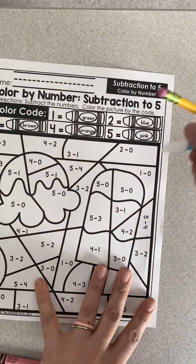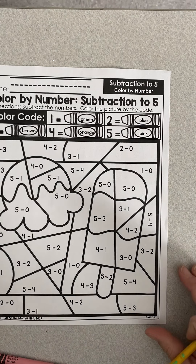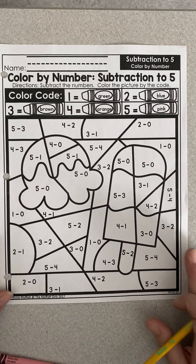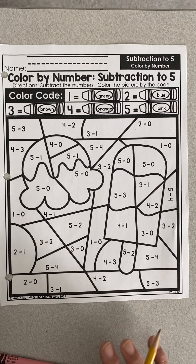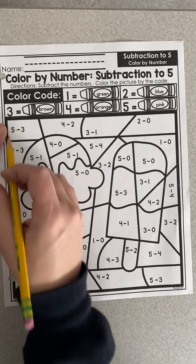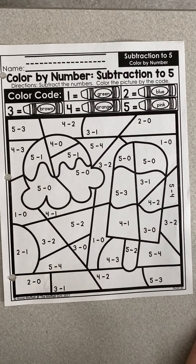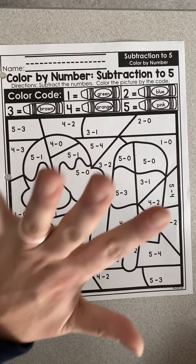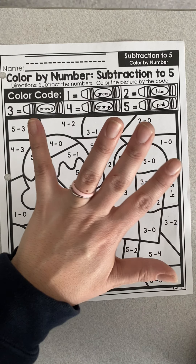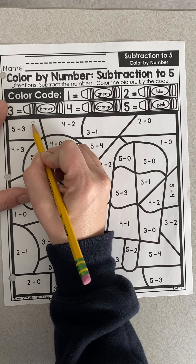Then you're going to move on to math — turn to the blue tab where you will find this color-by-number subtraction. We have done many of these, so you should know how to do this, but I'm going to show you a couple just for practice. Do the equation in the box. If I have five minus three, one way I can do it is with my hands — these are all below five so I can use one hand. If I have five and I take away one, two, three, I have two fingers remaining, so I'm going to write that number in the box.